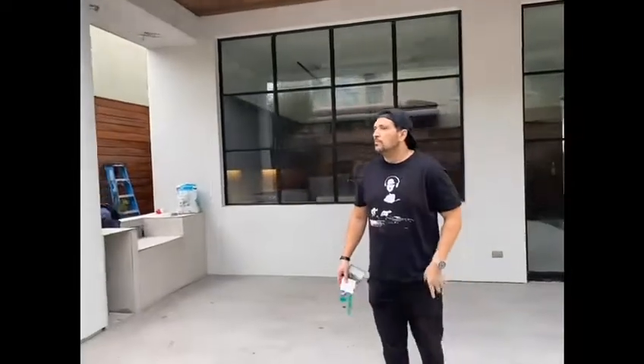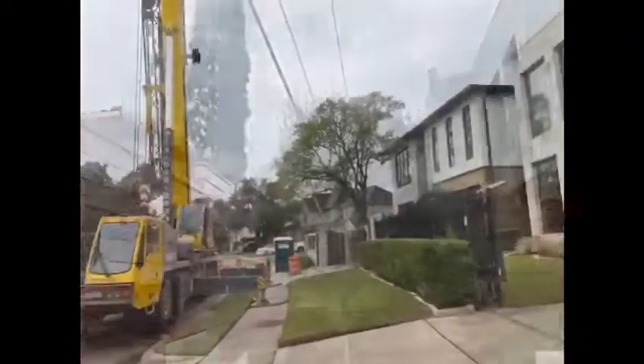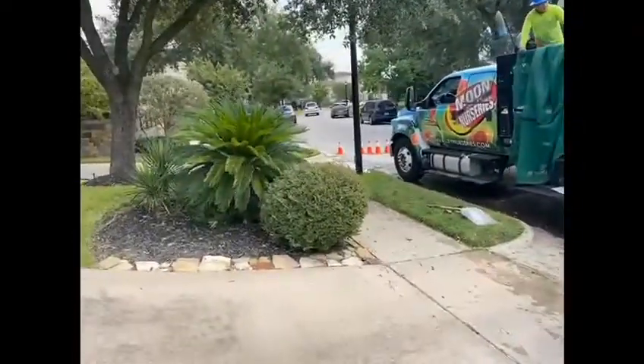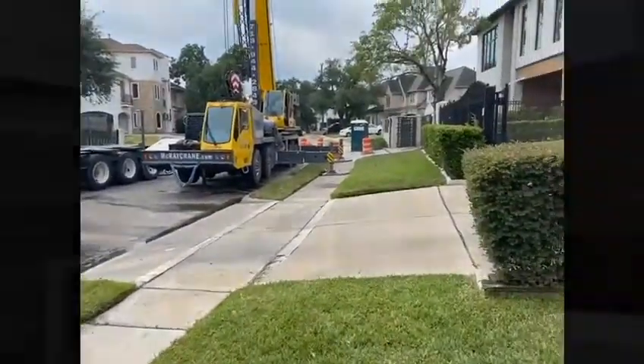You happy, sir? Yeah. That's right. The crane wrapping it up, the guys cleaning off the trucks, making sure we leave everything clean. Nice and professional.